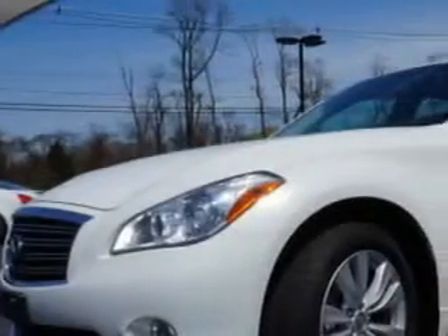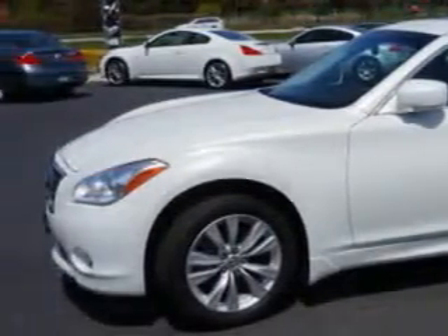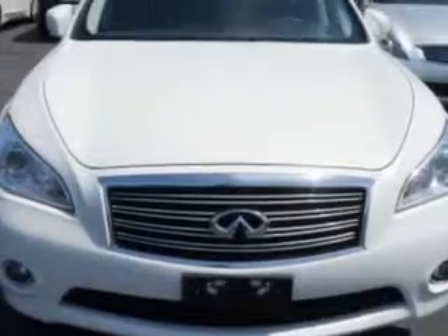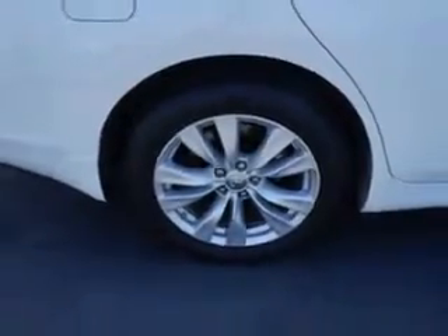Imagine driving this Moonlight White 2011 Infinity M37 four-door sedan, all-wheel drive, equipped with a six-cylinder engine and an automatic transmission. Enjoy this great car with features like remote power door locks,